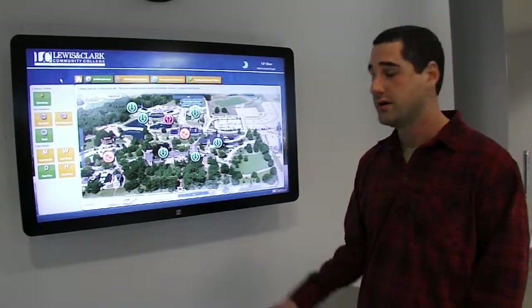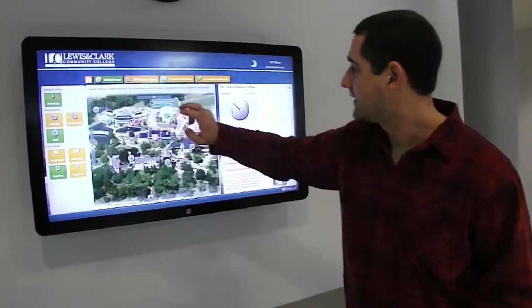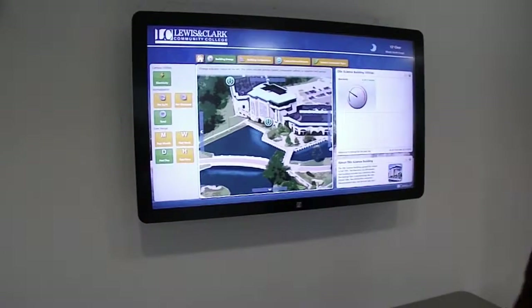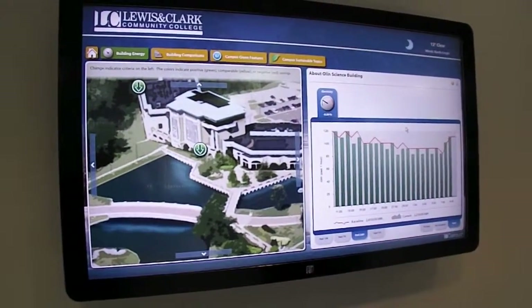From this dashboard, you can walk through and get an idea of trends and energy usage in each of the metered buildings on campus. You can click into each building and see a readout of energy usage over the past 24 hours, past week, and past month.